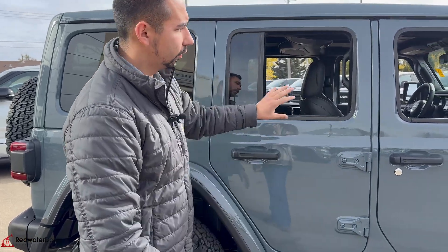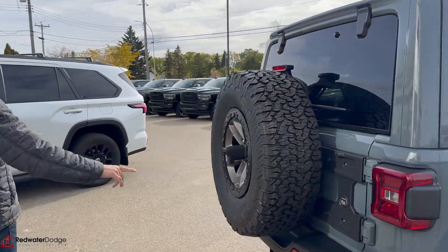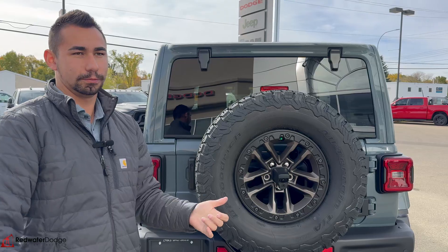And of course, being a Wrangler, the doors do come off. The roof stays on this one because it has the Skytop. This thing — check this out — it has quad exhaust. That is more than our pickup trucks. And they're valved — you can turn it on or off, which is insane.